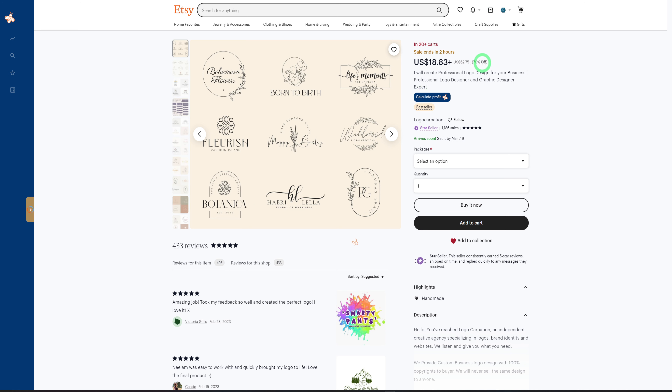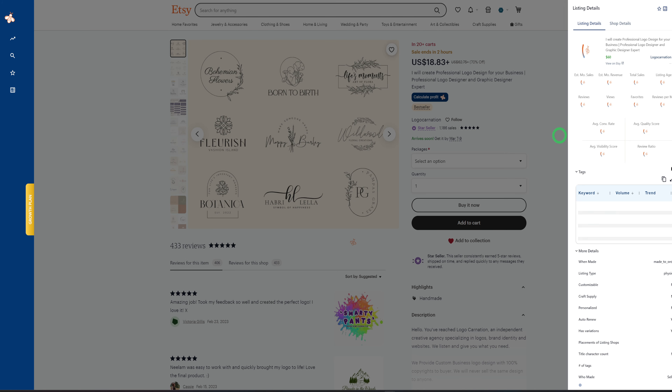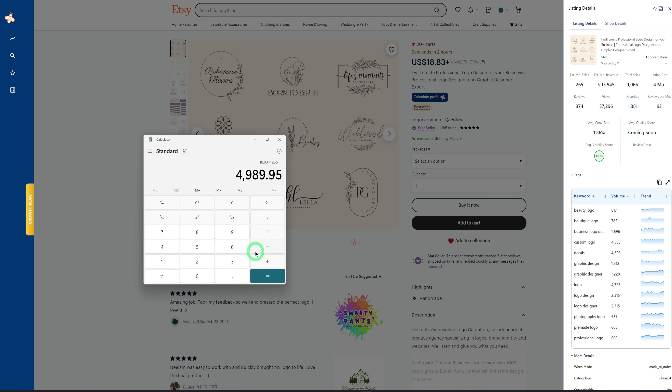Let's quickly calculate the revenue. They are doing 70% off, so the price is $18.83 — and there's a plus sign, meaning they have several packages: premium, standard, and basic. For the sake of the video we'll use the basic package. We bring back the EverBee bar by clicking the tiny B. Pulling up the calculator: $18.83 multiplied by the estimated monthly sales of 265 gives us $4,989.95, which is a whole lot — and remember, this is just the basic package.